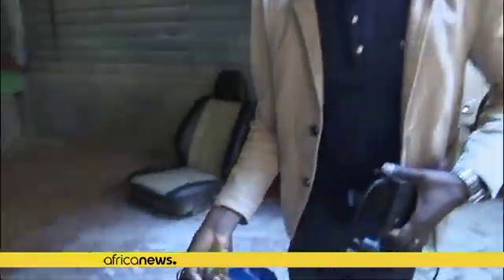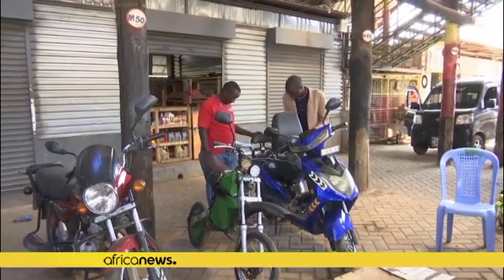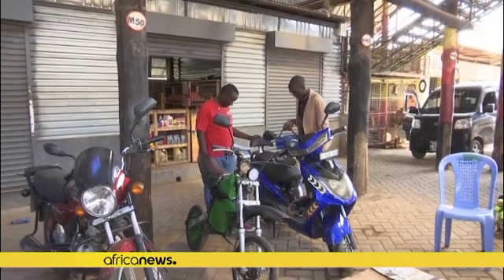A fully charged battery can travel a distance of up to 100 kilometers. The bikes are being used around the city by couriers and delivery drivers.